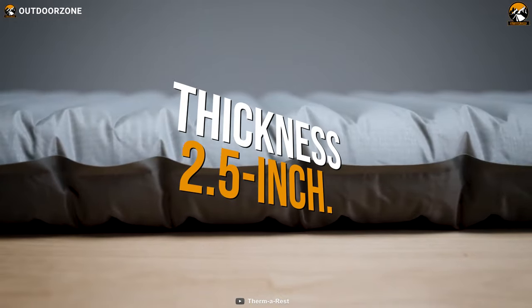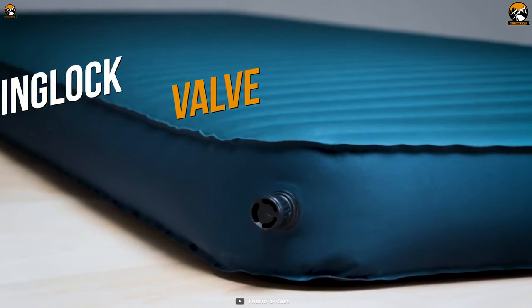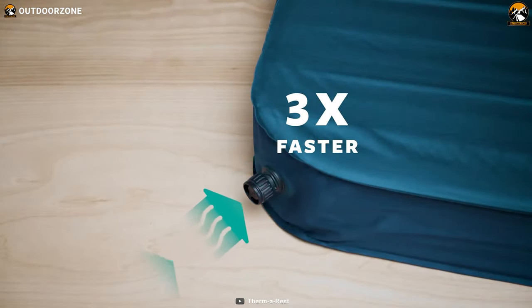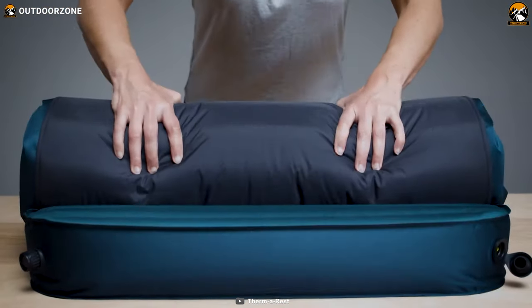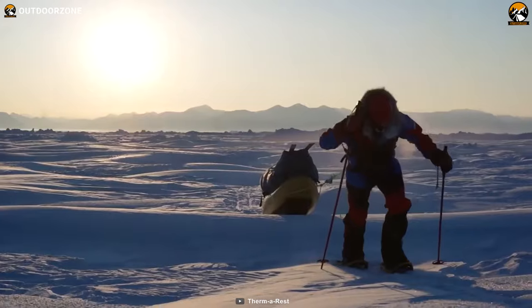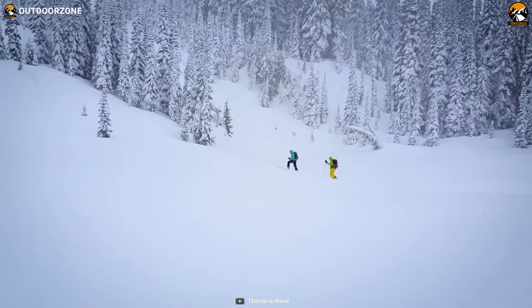Its ThermaCapture technology and triangular core matrix construction offer outstanding warmth and stability. Combined with a 2.5-inch baffled internal structure, the pad features the WingLock valve, which allows it to inflate three times faster. With all these technologies packed in, there's no doubt about the comfort you'll get even in shivering winter from the NeoAir XTherm sleeping pad.